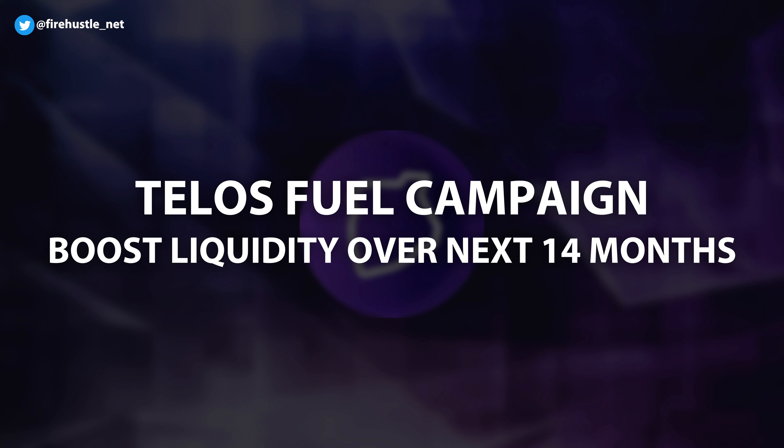Now let's talk about the newly announced Telos Fuel campaign and how to use Telos coins to earn rewards. Telos recently introduced their Telos Fuel campaign, which is an initiative to boost liquidity on the Telos blockchain over the next 14 months. They're hoping to achieve this through a number of partnerships, native tech developments, and protocol integrations.